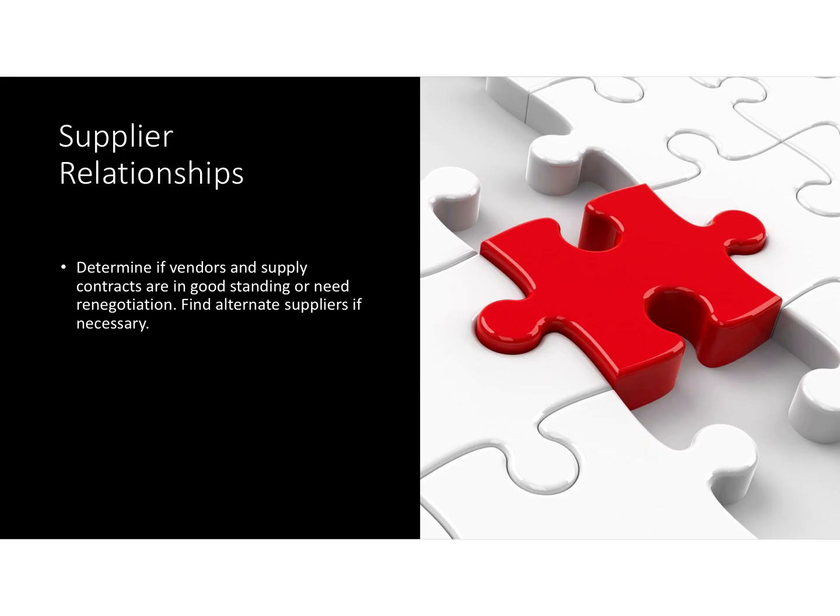Supplier relationships. Is the business you're purchasing dependent upon one or two very specific suppliers? If so, inquire about that relationship — maybe even reach out to one of the suppliers. You don't want to buy the business only to find out that the supplier you need to run your business had a falling out with the seller and has discontinued servicing that business.